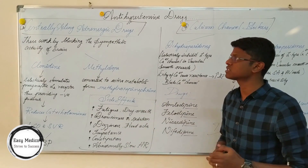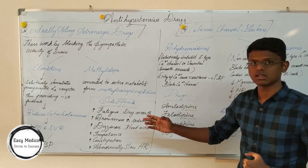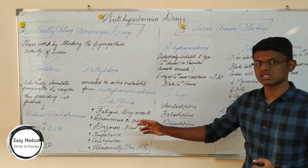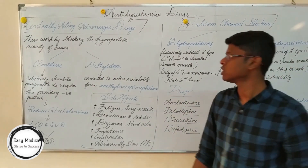Side effects of centrally acting adrenergic drugs include fatigue, dry mouth, drowsiness or sedation, dizziness, headache, impotence, constipation, and abnormally slow heart rate.